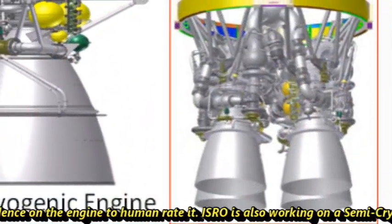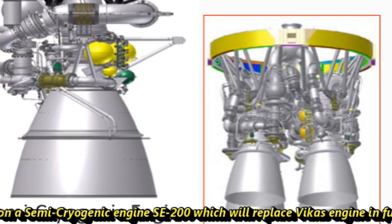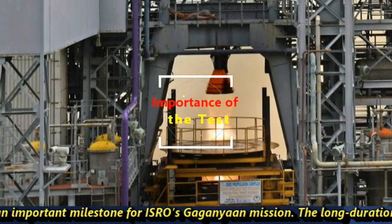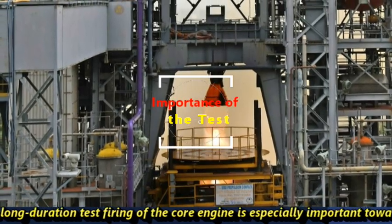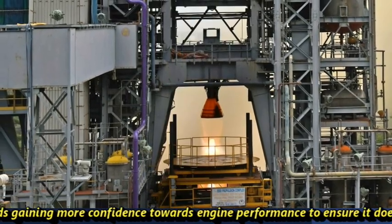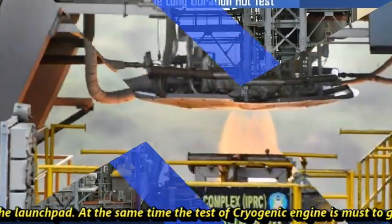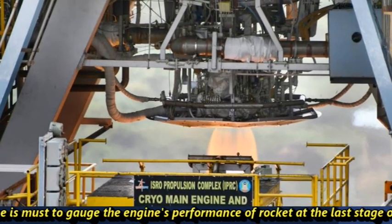ISRO is also working on a semi-cryogenic engine SE200, which will replace the Vikas engine in the future. These tests are important milestones for ISRO's Gaganyaan mission. The long-duration test firing of the core engine is especially important towards gaining more confidence in engine performance, ensuring it does not shut off immediately after lift-off from the launch pad. Similarly, the test of the cryogenic engine is essential to gauge the engine's performance at the last stage of launch.